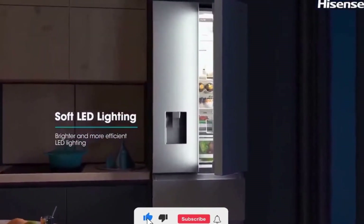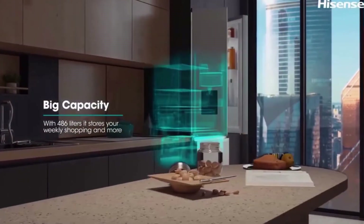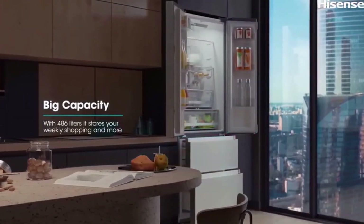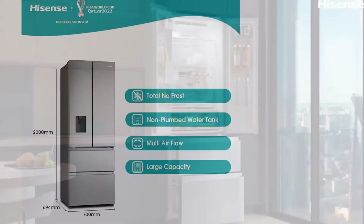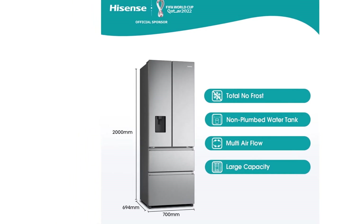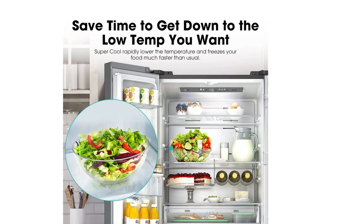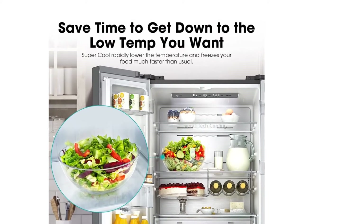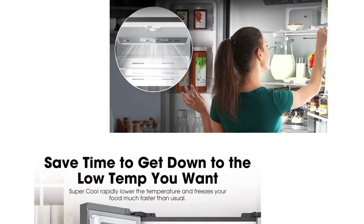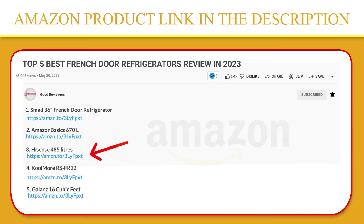The non-plumbed water tank offers the everyday convenience of cooled water, while also ensuring the fridge remains quick and easy to install with no need for plumbing. The cool function can cool down the internal temperature quickly and keeps the fridge compartment at a regular plus 2 degrees Celsius for 6 hours. This is ideal to help keep the flavor, color, and nutritional value of fresh food. If you like this product, please click the link in the video description for a better price and original product.